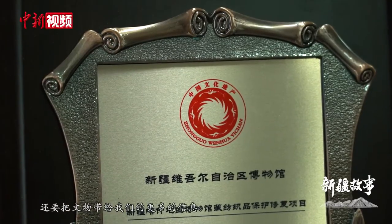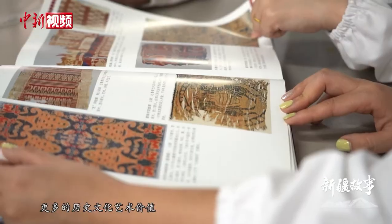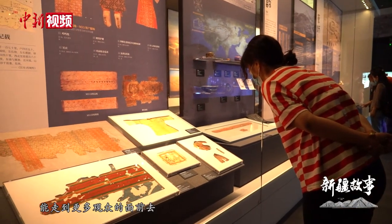所以一定是比较喜欢这份工作，才能做得住、修复得进去。我觉得文物保护团队合作是非常非常重要的，像我们现在团队就是五个人，不论遇到任何一件文物，不论是从形制上、背衬染色上，还是纹样上怎么提取，我们都会大家在一块讨论。下一步我希望我们自身能做进一步的提升，不但要把文物修好，还要把文物带给我们的更多信息、更多历史文化艺术价值都展现出来，让这些本来在库房的文物能走到更多观众的面前去。